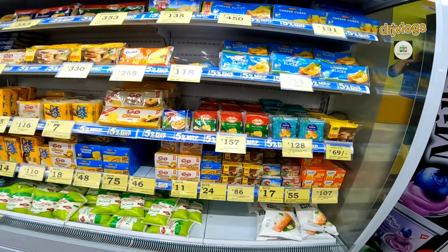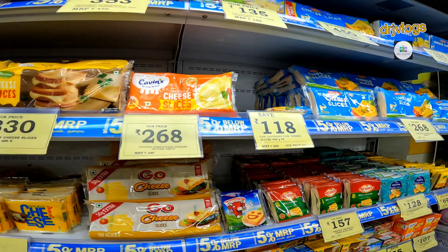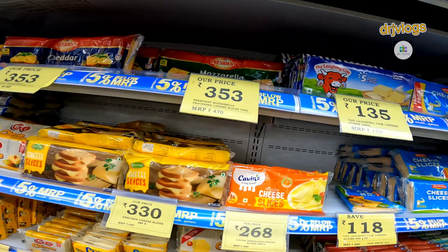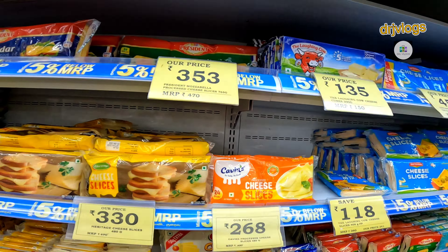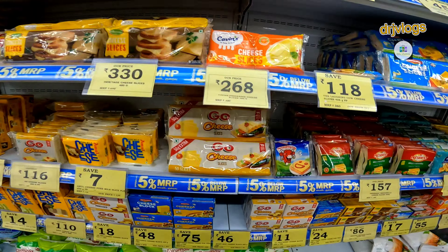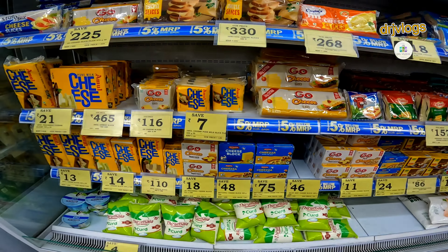I'm going to put it down. I'm going to buy one — we need to buy two free items. The other one is $470, and the other one is $353. Now we have a great offer. They don't have a lot of offers, but we have a lot of offers.